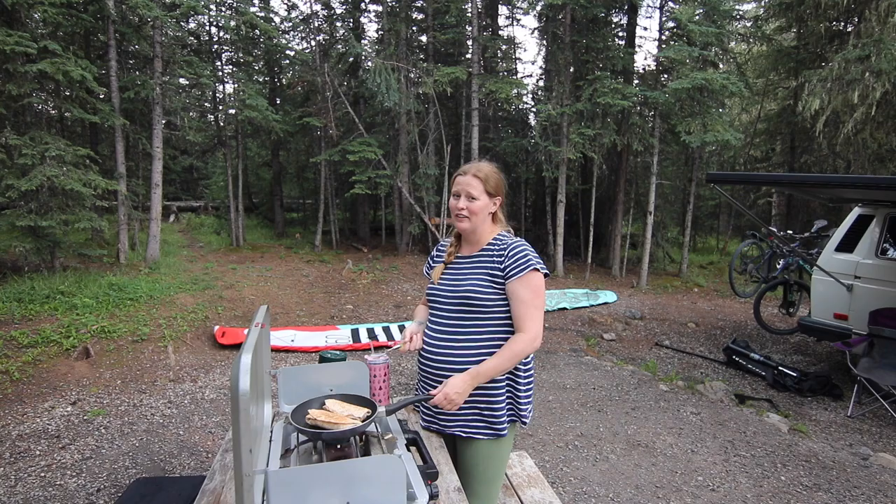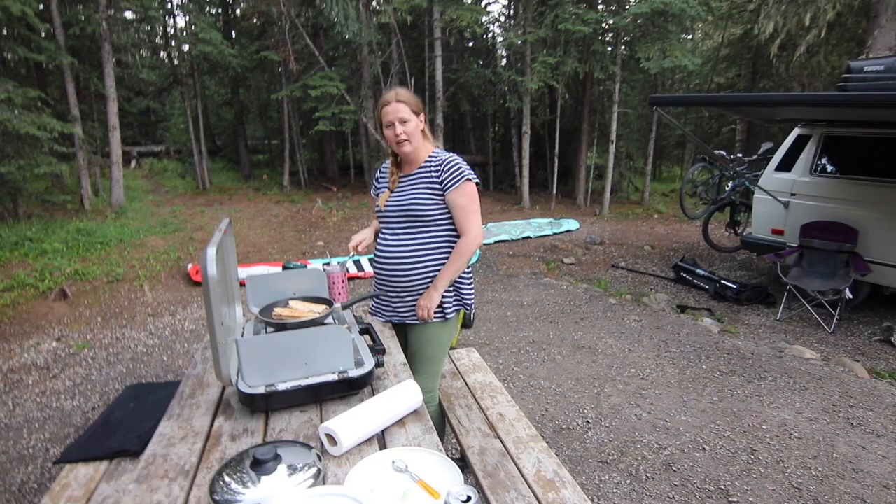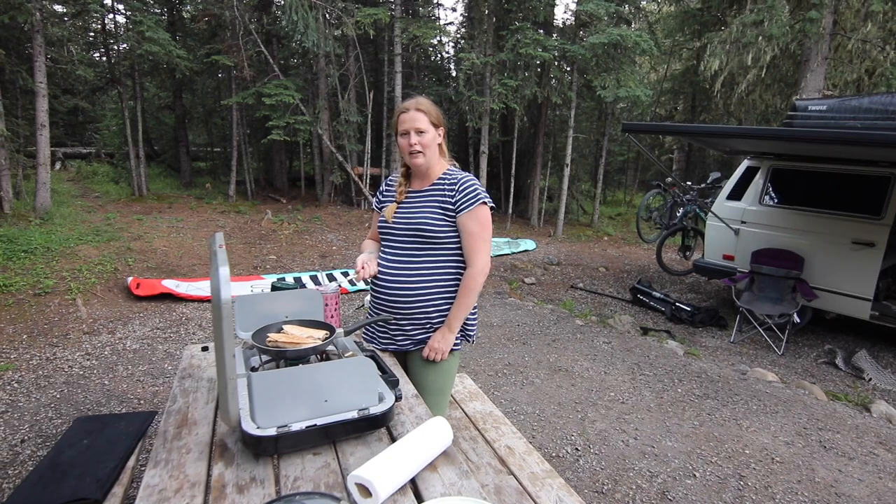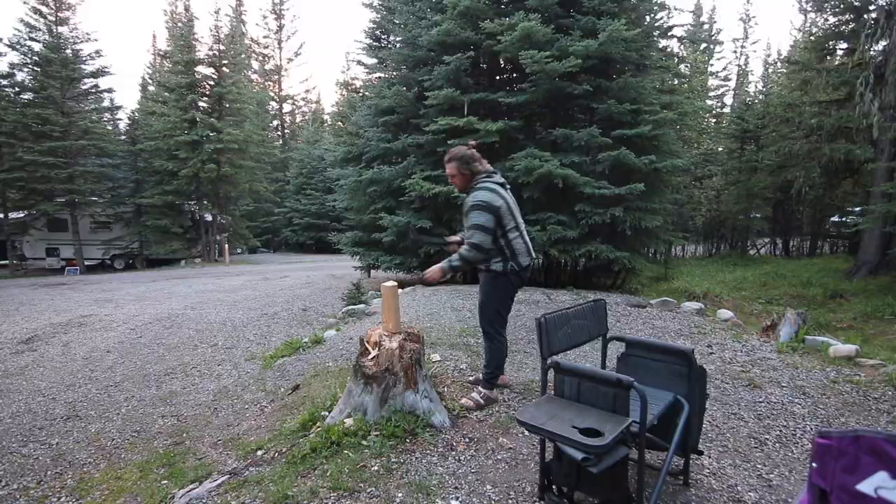How's supper going? So far so good. We had a little rain that chased us under the awning for a minute, but we've got our chicken fajitas in the pan and it's just kind of drizzling now, so it's supper time. We're ready. I pre-made the fajita mix at home so all we had to do is warm it up and stick it in the wraps.